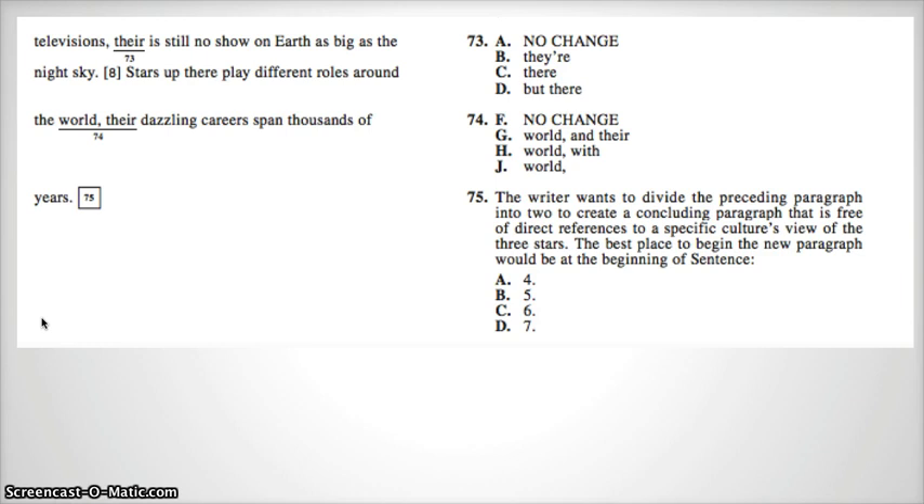Recapping: 69A, 70G, 71D, 72J, 73C, 74G, and 75D.